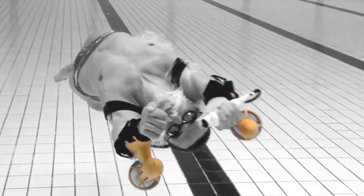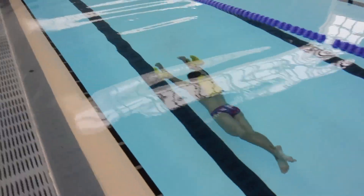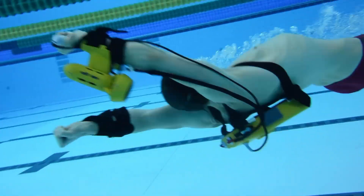Whether you're a diver, snorkeler, or ocean enthusiast, the X2 Sport transforms the way you experience the underwater world. It's not just swimming — it's underwater flight, powered by innovation.